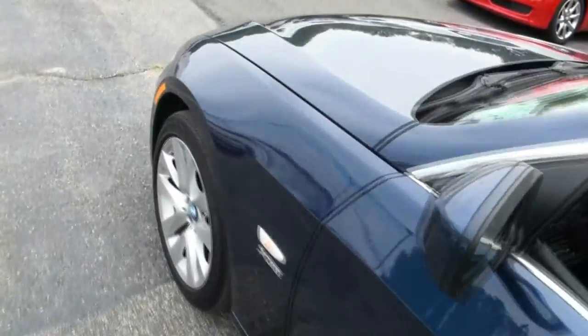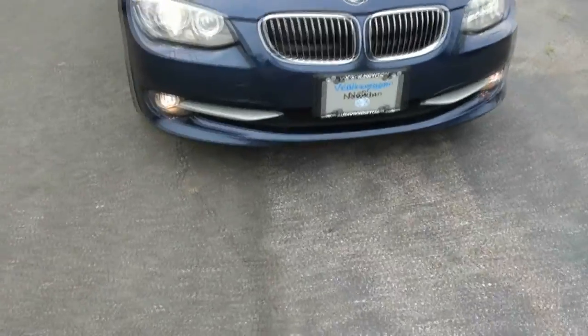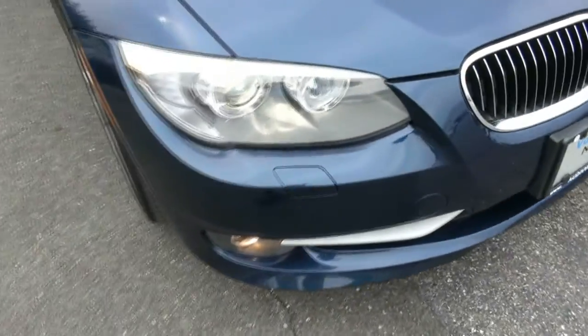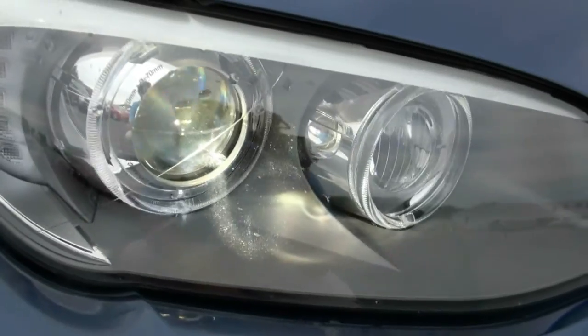Let's take a look at the front — very impressive. I like these newer ones with the LEDs and the cat eyes. Has the headlight washers. And you have the dynamic Xenons in here.